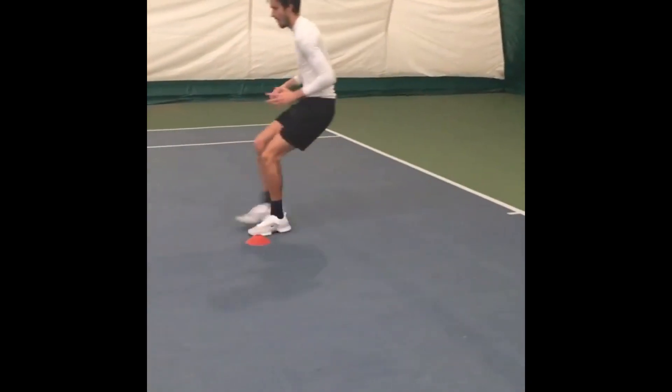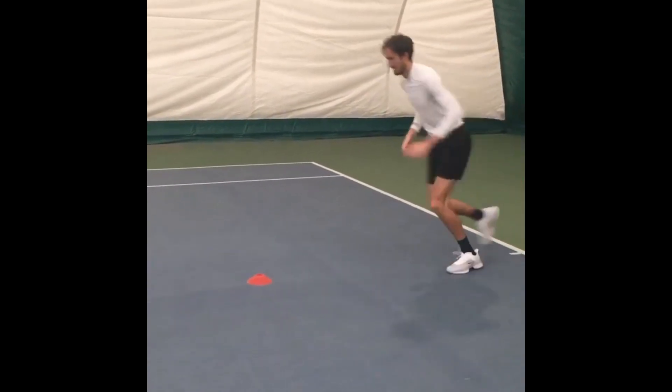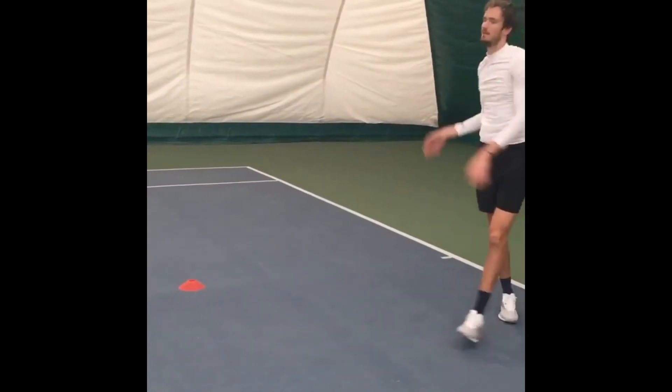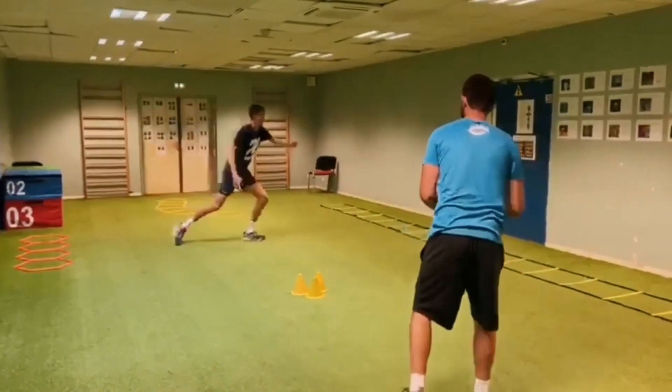One of the most effective footwork drills is the ladder drill, which involves running through a set of cones in a specific pattern. These drills help to improve footwork speed and coordination, as well as overall agility on the court.